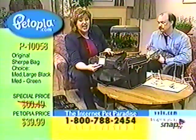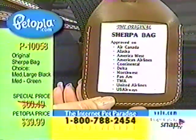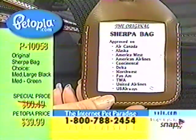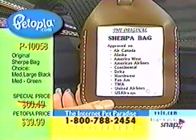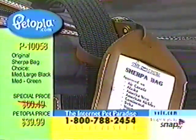This is actually a tag that can be used for a picture of your pet or any information on your pet. These are the airlines that have approved the Sherpa bag: Air Canada, Alaska, America West, American Airlines, Continental, Delta, Northwest, Pan Am, TWA, United Airlines, and U.S. Airways. This does fit underneath the seat in front of you, and that's what airlines will require — slide it right underneath the seat in front of you.